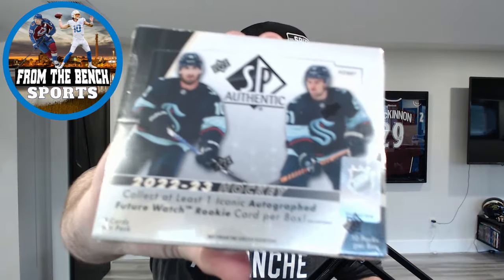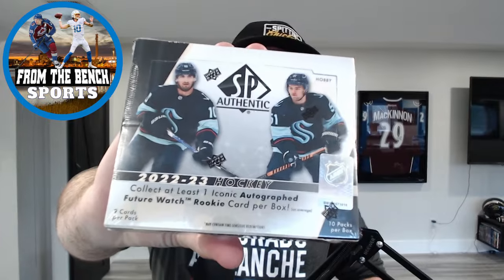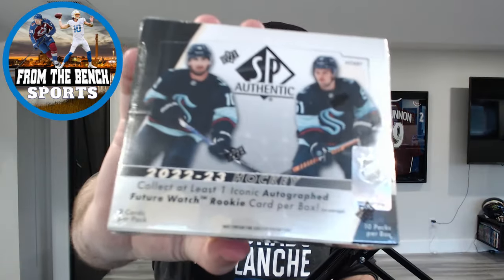Welcome back from the bench everybody, as always it's Eric and today we're back with a first look at the brand new 2022-2023 SP Authentic Hockey. Another small high box here — we got Matty and Shane right on the front of it, the two Seattle Kraken poster boys. We are looking for the always popular future watch autos, hoping not to get any retros.